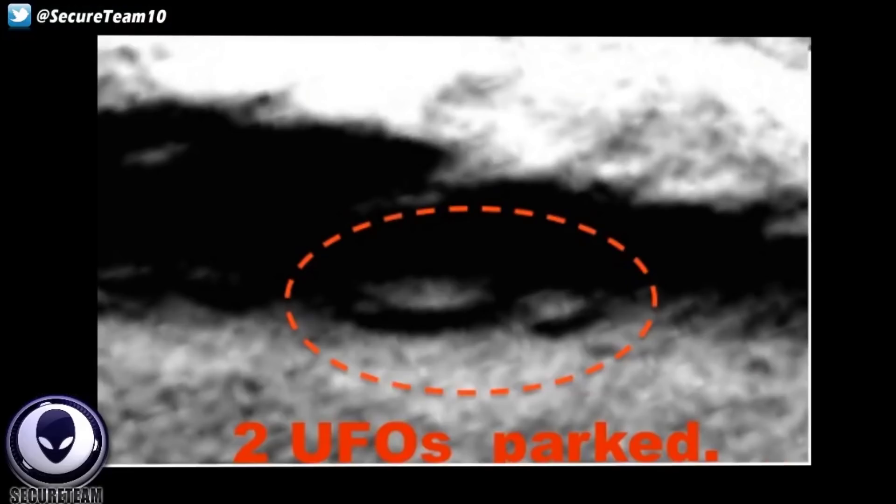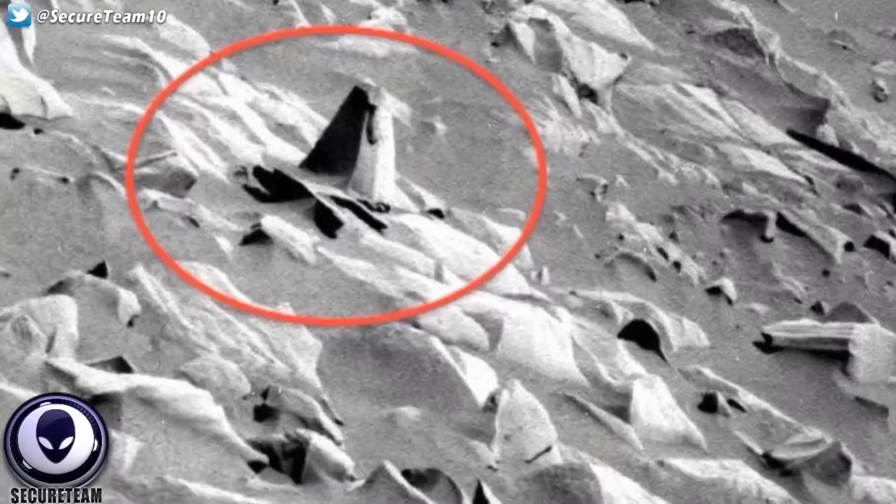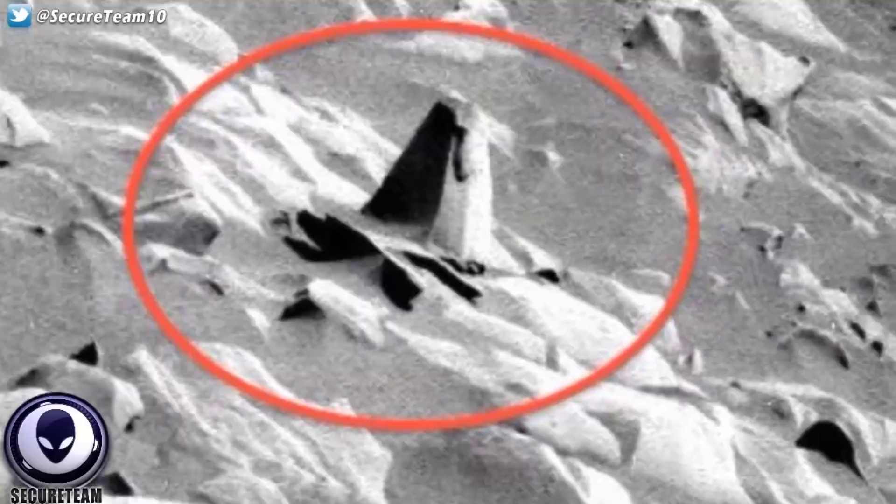Either way, it definitely sticks out — an interesting structure sitting in the middle of this empty Martian desert. And it's certainly not the first time we have found similar objects, structures, UFOs, or crash sites on Mars. In fact, we have a multitude of visual evidence pointing to these structures being scattered all over the planet. We're going to go through some of the best findings on Mars — whether it be crash sites, UFOs, or artificial-looking structures. By the end, hopefully you'll be able to make up your mind and see a pattern.